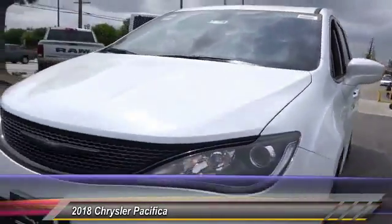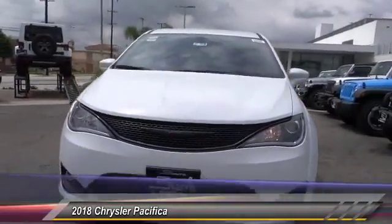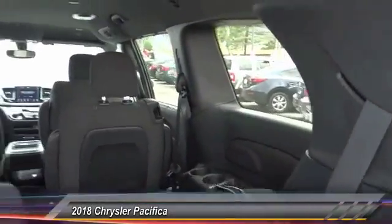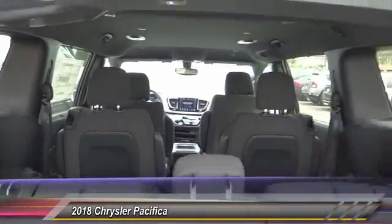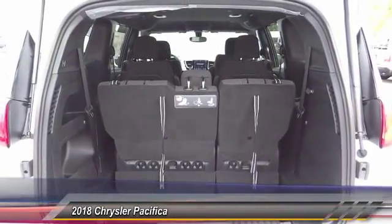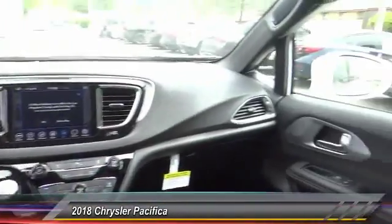This vehicle has less than 100 miles. Here are some of this vehicle's great options: traction control, power lift gate, leather-wrapped steering wheel, air conditioning, dual airbags, power steering, four-wheel disc brakes, universal garage door opener, and compass.